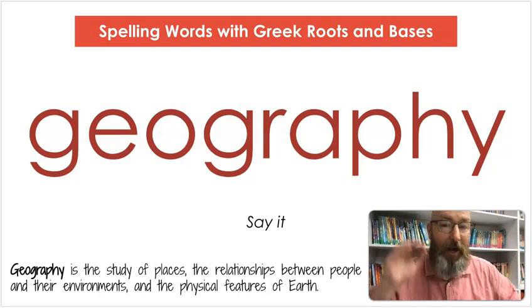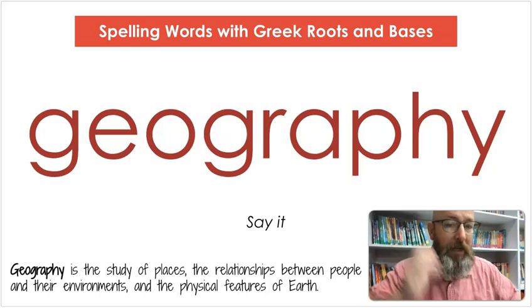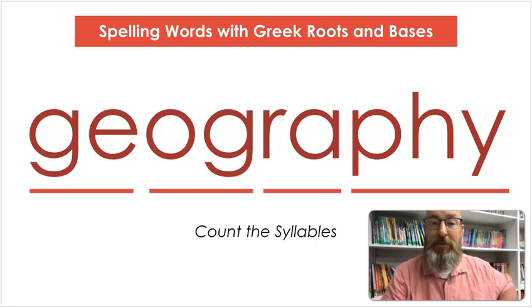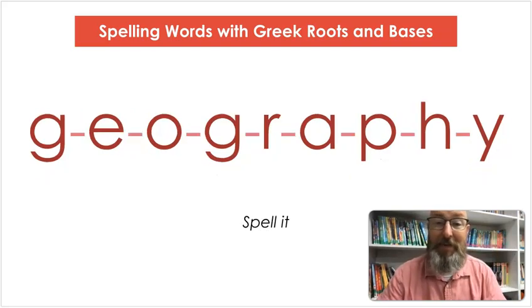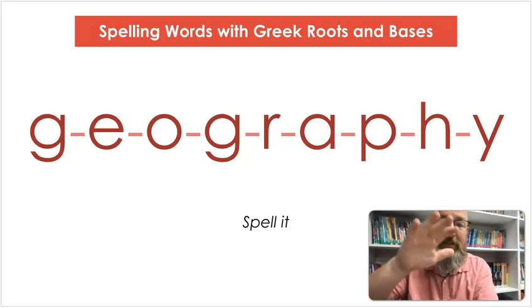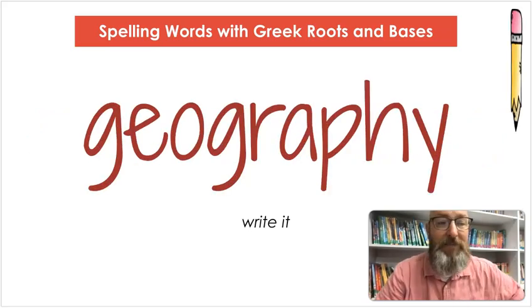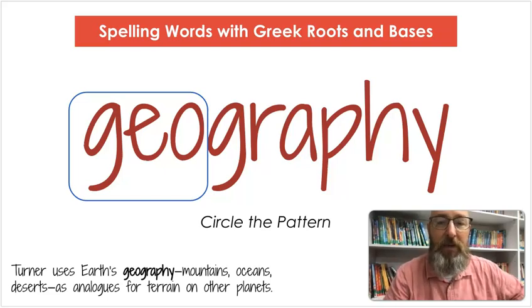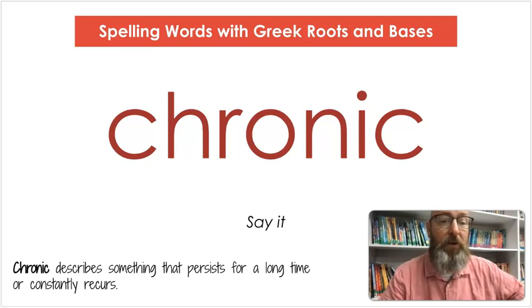Our next word is geography. Say geography. Geography is the study of places, the relationships between people and their environments, and the physical features of Earth. Let's count the syllables: ge-og-ra-phy. Let's spell it: G-E-O-G-R-A-P-H-Y. Let's write it: G-E-O-G-R-A-P-H-Y. Circle the pattern — geo. Turner uses Earth's geography — mountains, oceans, deserts — as analogs for terrain on other planets.